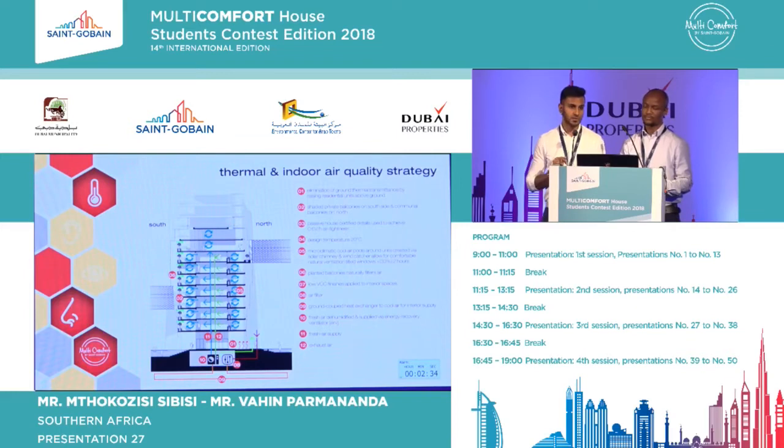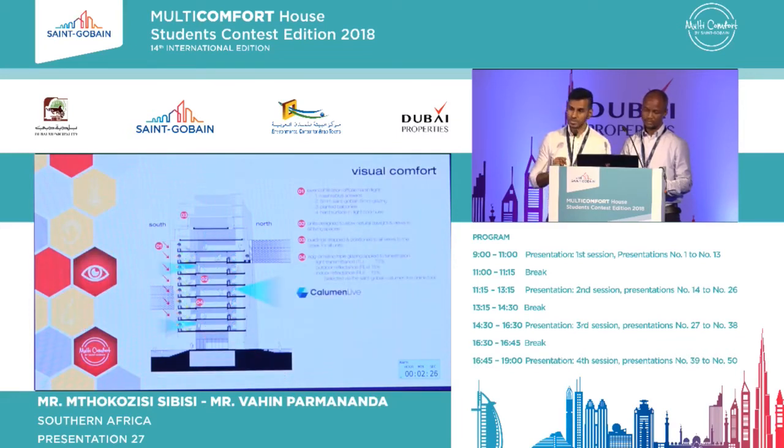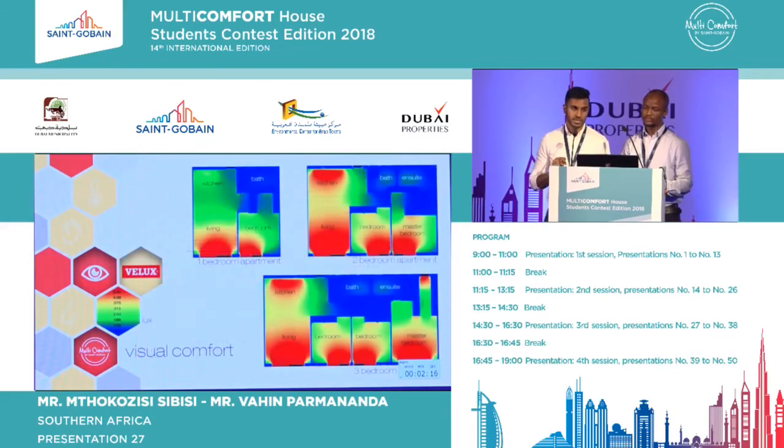Raising the units eliminates ground floor thermal transmittance, and an energy recovery ventilator dehumidifies and provides fresh air to the units. Views have been maximized and harsh light is diffused with outside layers of filtration. Fenestration treatment is provided by ECLAS Climatop triple glazing. Daylight floods the living spaces and is tested with the Velux application.